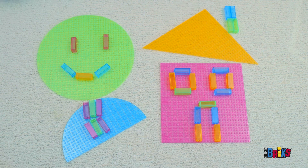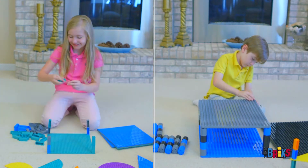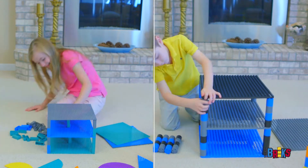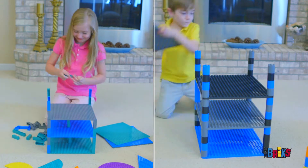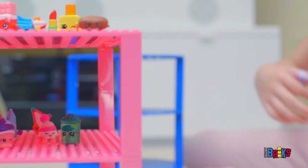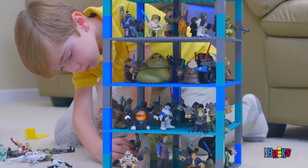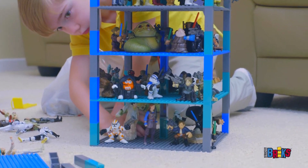Strictly Bricks base plates and brick sets are available in standard and large sizes and are compatible with all major brands to expand their creativity at any age. And for an even more unique experience, Strictly Bricks are available in silicone.